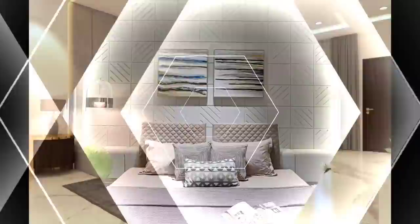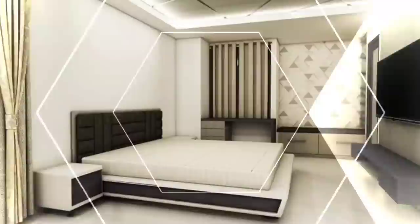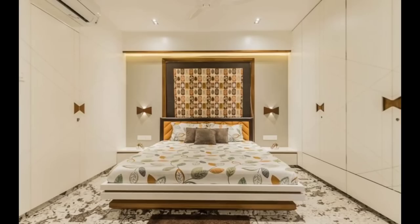A modern bedroom doesn't have to be stark and cold. Think of it more as a pared down sleek look that is conducive to getting a good night's rest. Creating a polished modern aesthetic that is also cozy means incorporating luxe beds, rich materials and the occasional pop of color.